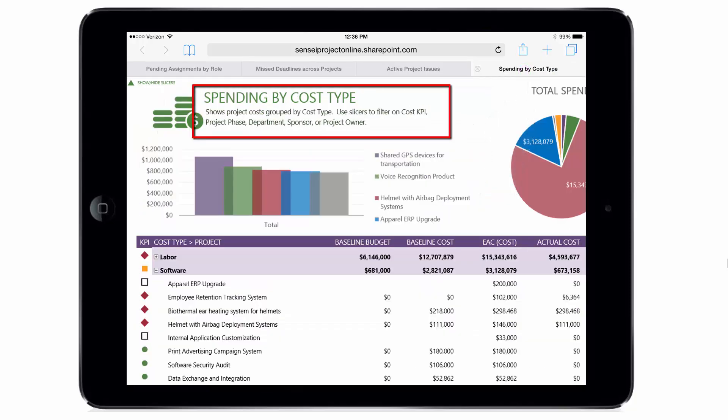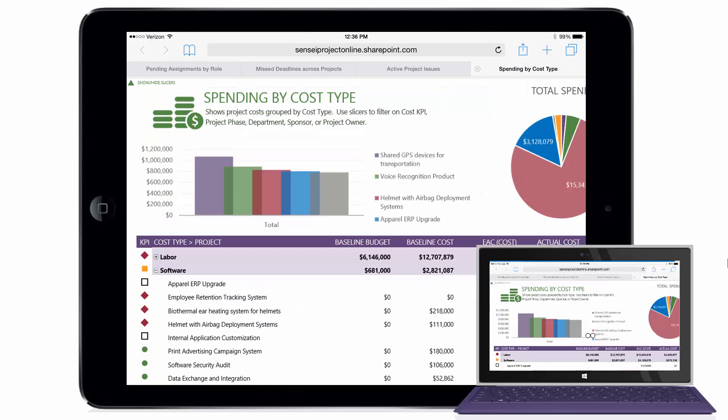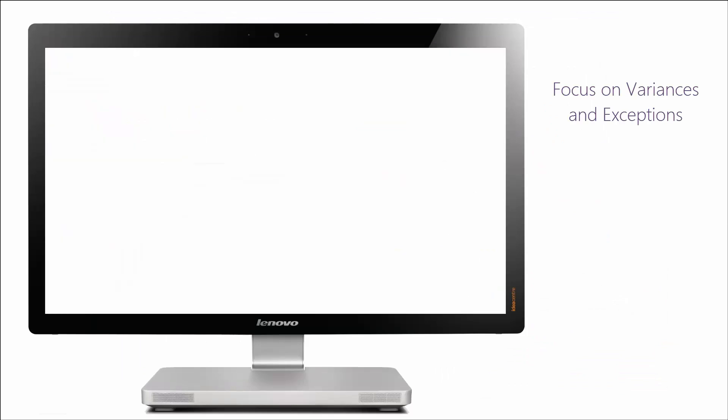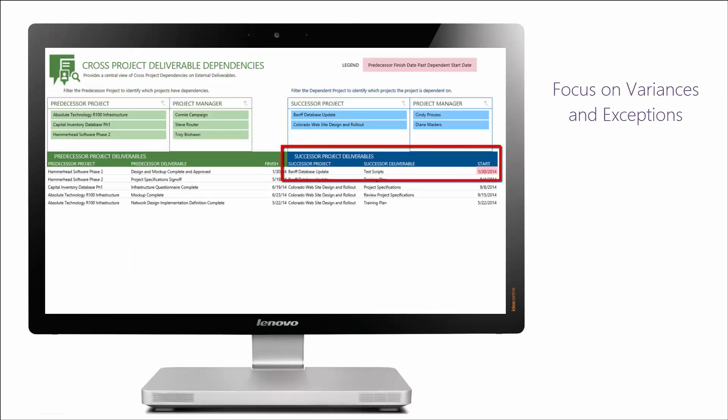The reports are also available across various devices and platforms. Reports are built to surface and highlight key variances or exceptions in the portfolio, which allows decision-makers to quickly take action.